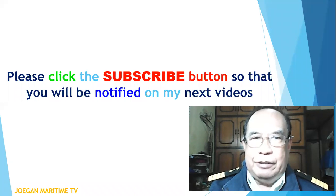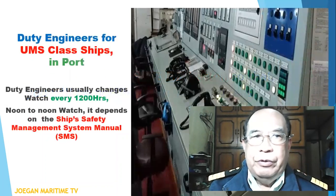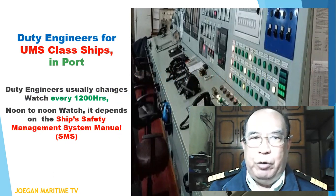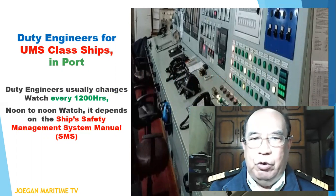Please click the subscribe button so that you will be notified on my next videos. Youth engineers for UMS class ships in port usually change watch every 1200 hours, noon to noon watch. It depends on the ship's safety management system manual or UMS.